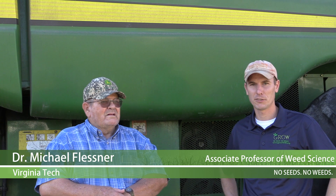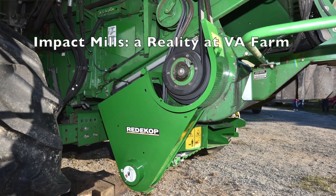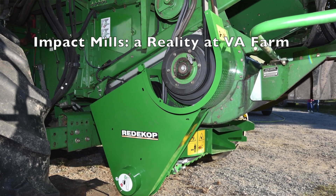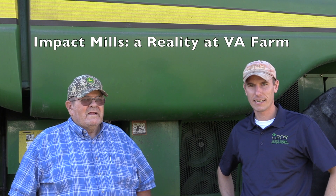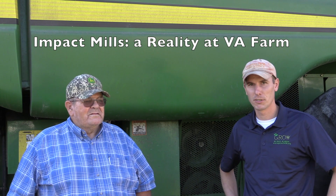I'm Michael Flussner, Extension Weed Specialist at Virginia Tech. I'm really excited to be here with Bill Shockley on Shockley Farms to try out the first Reticop seed control unit on the East Coast. This is a harvest weed seed control tactic that we've been looking into on small plots and now we're scaling it up to a commercial farm.